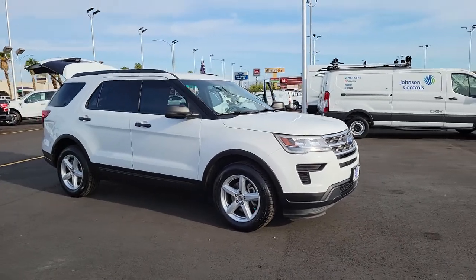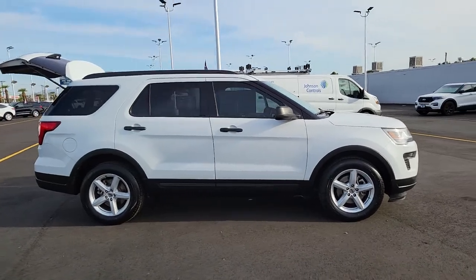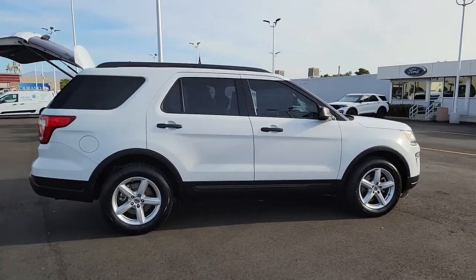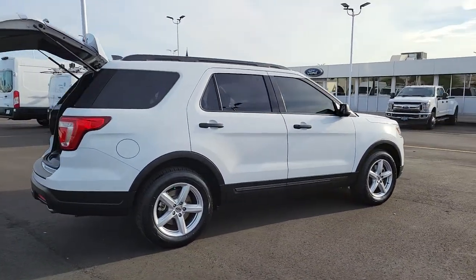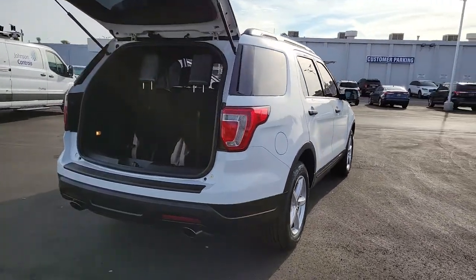Get into a car with value. 2018 Ford Explorer. This vehicle still has fewer than 70,000 miles on the clock, so it won't last long. Take on every project with confidence in this spacious, versatile Explorer.